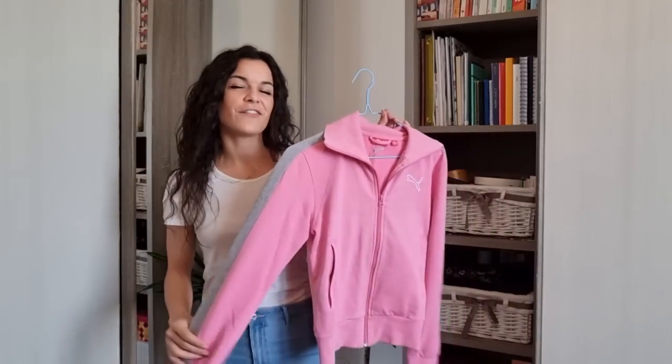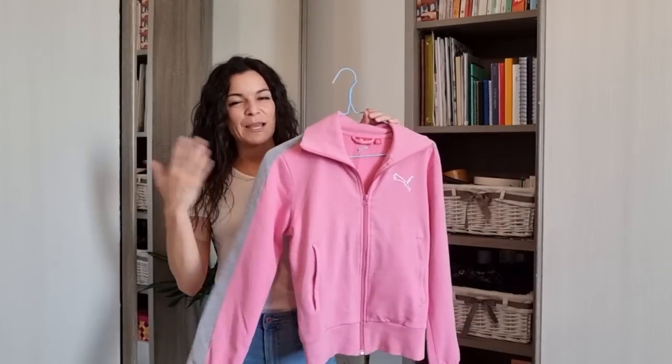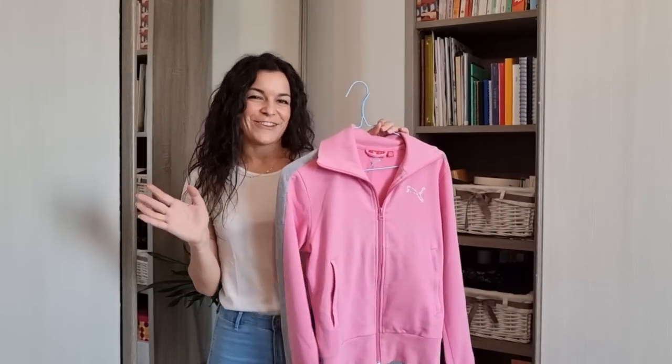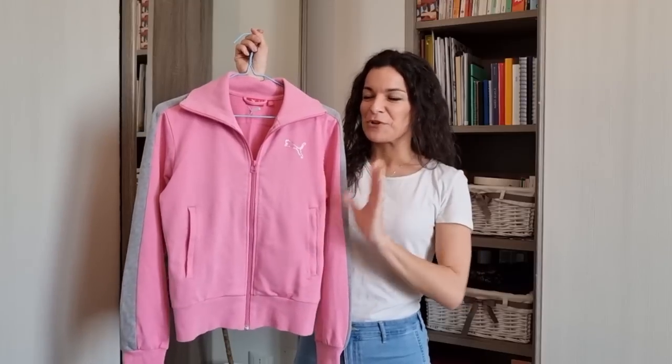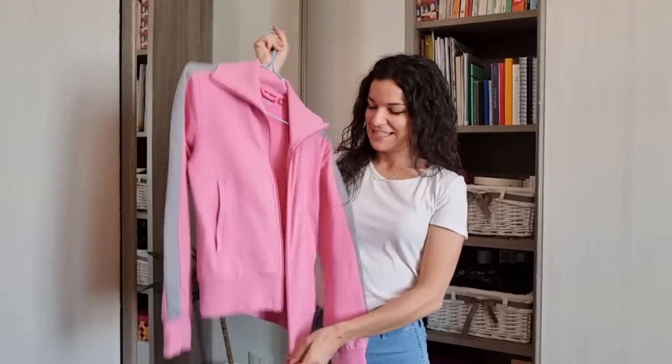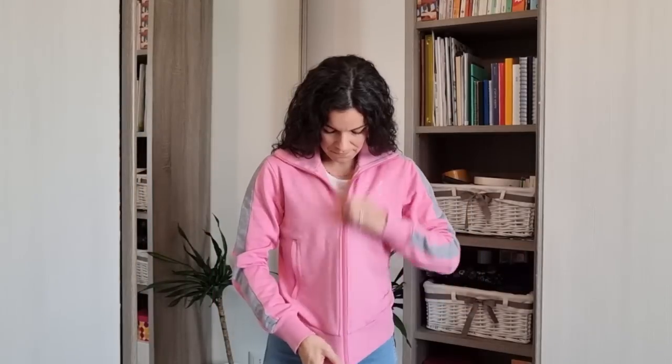As you saw in the video, I got this sweater by Puma — nice color, I loved it so much. I really need more sweaters like this. Let me try it on — as you can see the fit is really perfect and I already used it a couple of times. It's really comfortable.